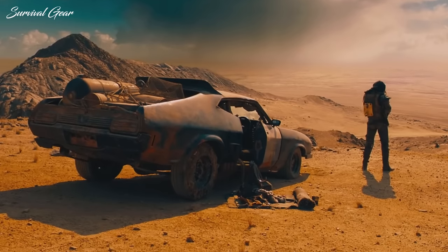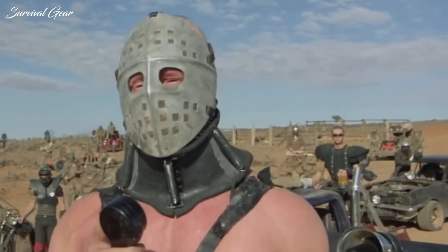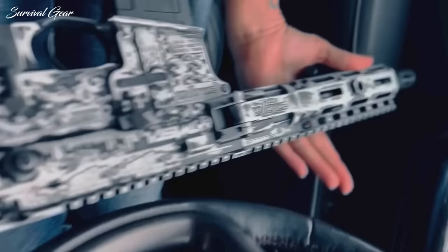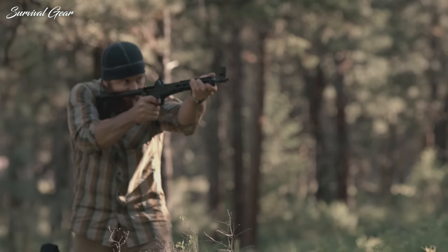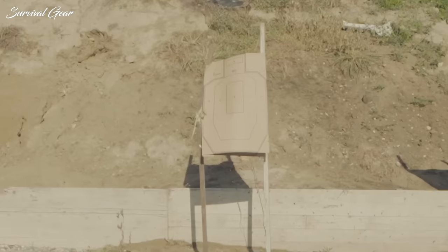Forget about all the doomsday prepper fantasy BS when it comes to bug out guns. Walking around like you're in an apocalyptic wasteland adorned in a leather g-string and carrying a tricked-out AK-47 is as good as taping a 'please don't loot me' sign on your back. Same goes for a lot of the other tactical crap a lot of preppers are packing for an SHTF evacuation scenario. If you're looking for something light, versatile, rugged, and concealable that will still help you pack the firepower you need to be protected en route to your safe zone, check out my list of firearms that can actually save your life in those crazy life or death situations.